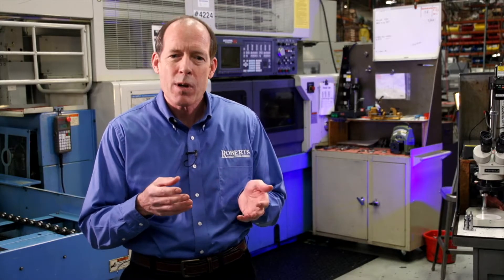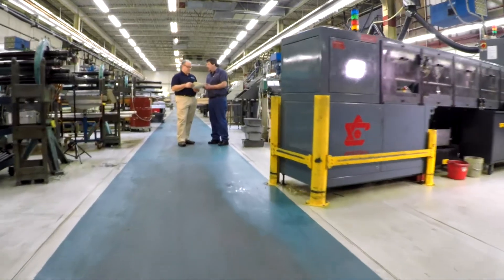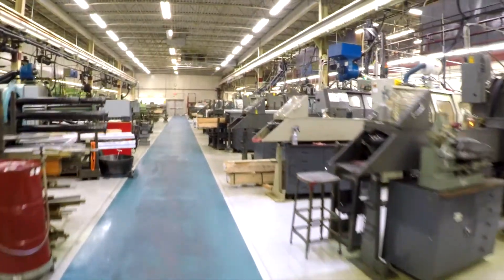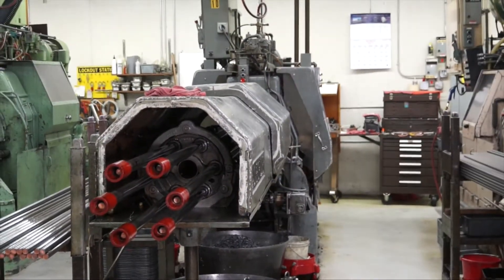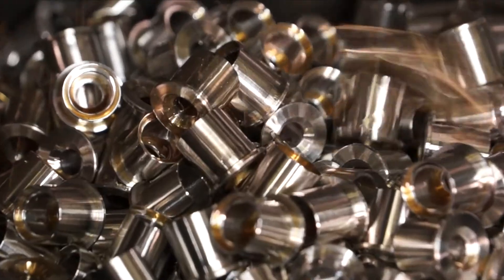We have a high-speed Davenport that makes small parts very quickly. We have our multi-tasking CNC machines that make more complicated parts. We have screw machines that go from one spindle up to eight spindles and up to 2 and 5 eighths inches in diameter. On a five-spindle machine, each spindle is a workstation, and a separate operation is done to the part. You load 12-foot bars in each one of the spindles, and as the material rotates around from one station to the next, it completes different operations. A finished part comes out each time the machine turns, and you can do multiple operations — both turning, milling, and through holes.